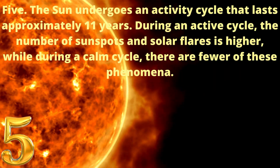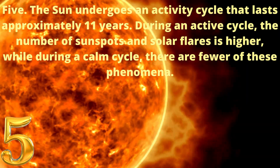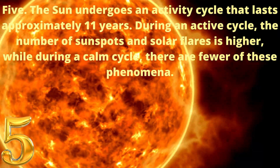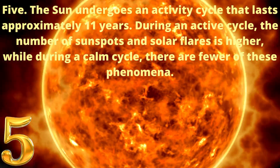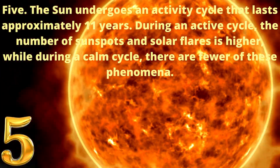5. The sun undergoes an activity cycle that lasts approximately 11 years. During an active cycle, the number of sunspots and solar flares is higher, while during a calm cycle there are fewer of these phenomena.